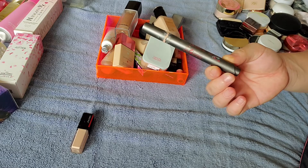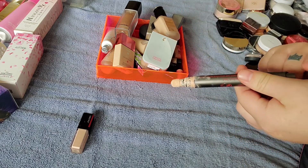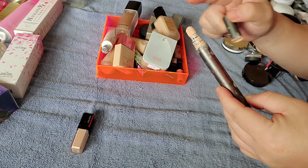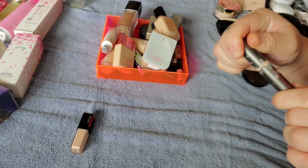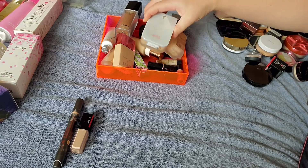It's a fine concealer, but look how messy the packaging is. You hit it at the bottom to squirt some at the top, and it just gets so freaking messy and gross. So I do not like that, unfortunately, just for the application.